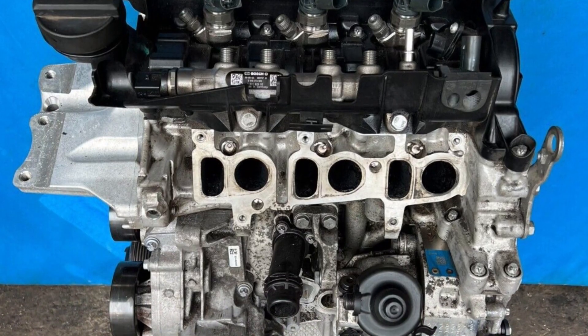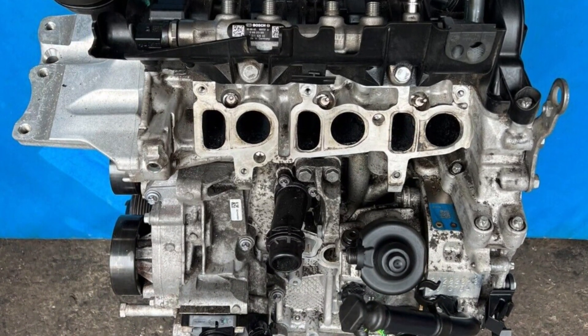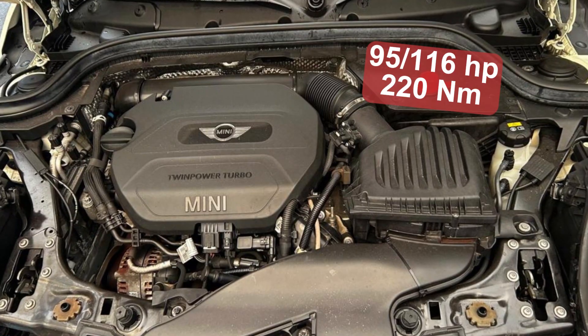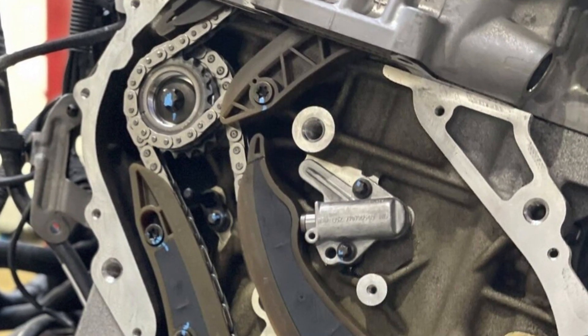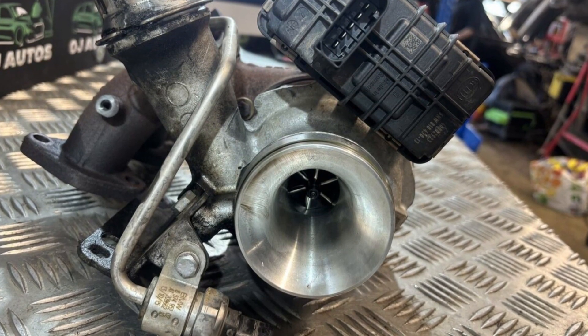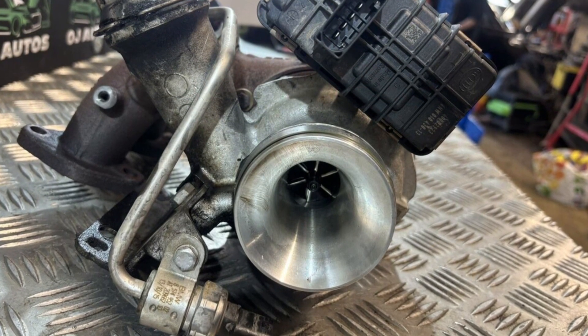This is a three-cylinder 1.5-liter turbocharged diesel engine with a common rail injection system. It's not really powerful, with just 95 or 116 horsepower depending on the 1D or Cooper D trim, but as with all diesel engines the torque is what makes it cool to drive. 220 Nm of torque seems even a bit over the top. The engine is equipped with a timing chain and hydraulic lifters, so no valve adjustment is needed. There are no phasers, which is also good for durability.